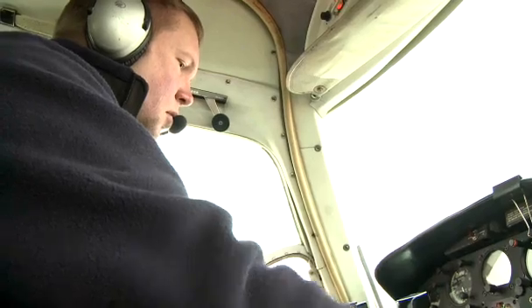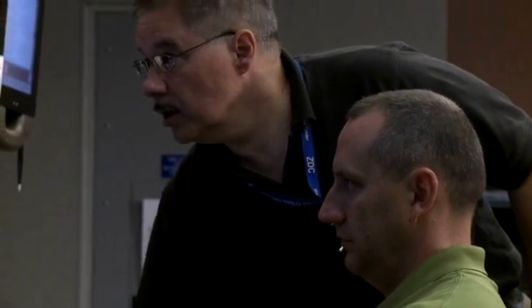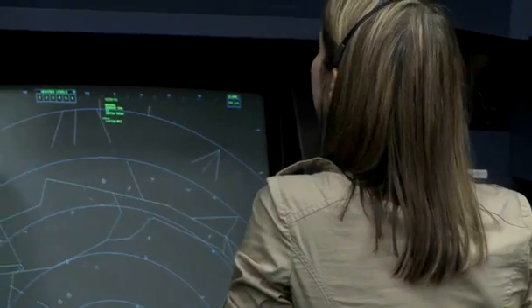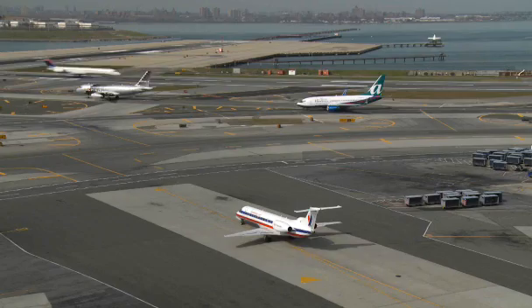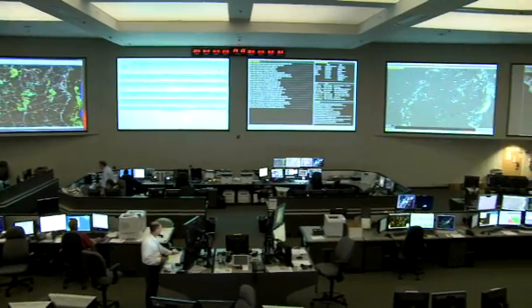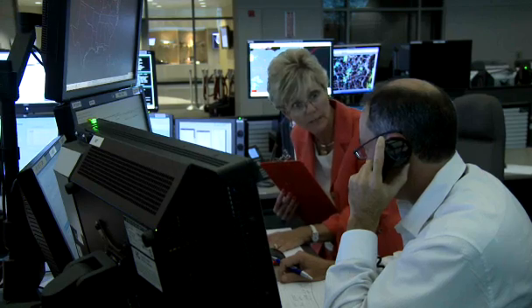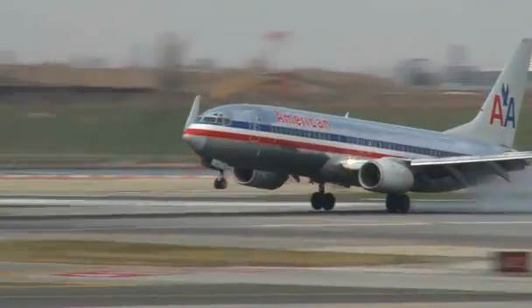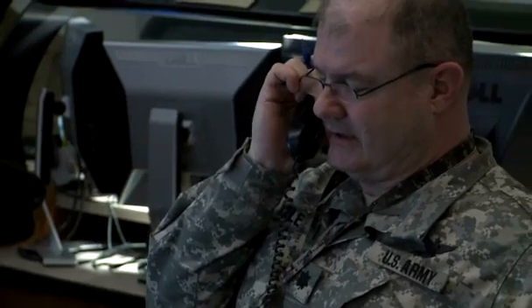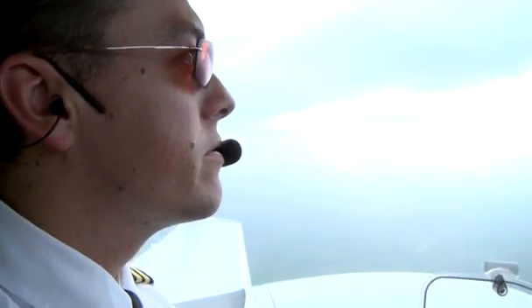Pilots stay fully advised as communications are handed off from controller to controller. As tower, TRACON, and en route controllers focus on planes, management teams help controllers at the air traffic control system command center see the big picture. Command center controllers don't speak directly to pilots. Instead, they coordinate nationally with airlines, fellow controllers, the military, and other users of the airspace to keep things moving safely and efficiently.